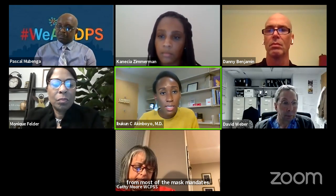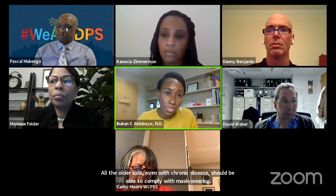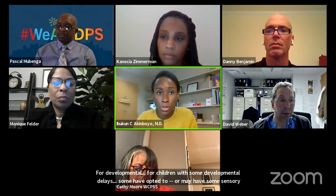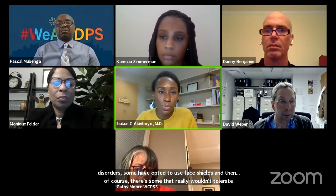For children with developmental delays or sensory disorders, some have opted to use face shields. Some children really will not tolerate anything on their face — not for a medical reason but for developmental concerns. In those cases, there are additional recommendations for staff who interact with them. And right now, there are virtual learning options for students who have significant issues with PPE.